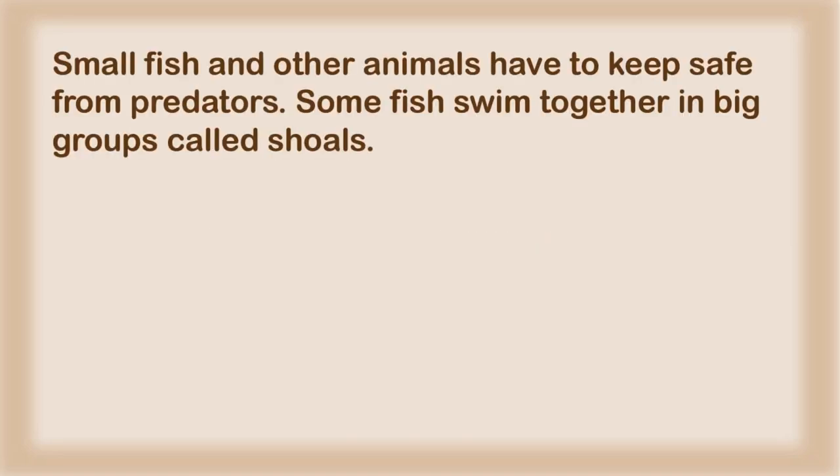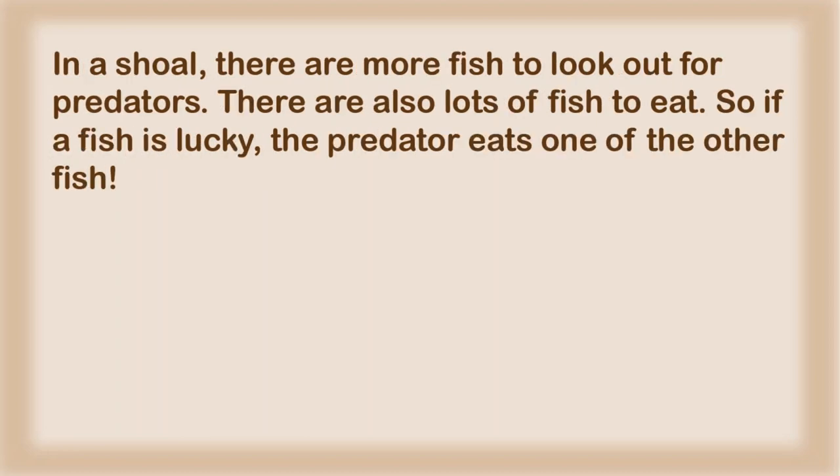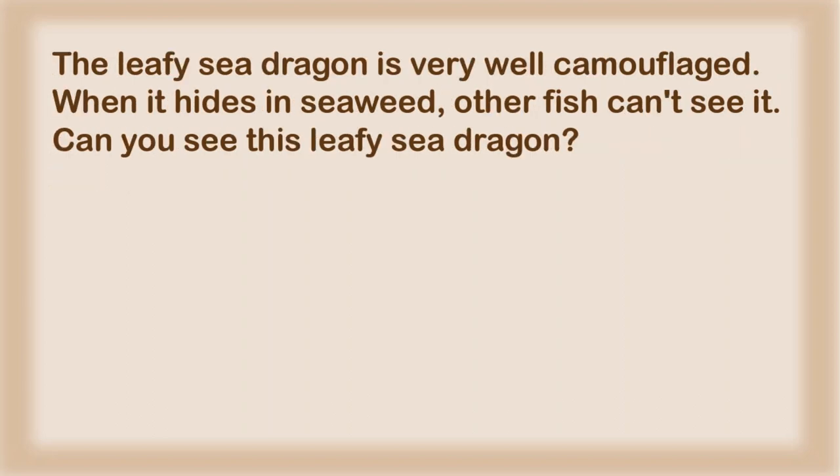Small fish and other animals have to keep safe from predators. Some fish swim together in big groups called shoals. In a shoal, there are more fish to look out for predators. There are also lots of fish to eat, so if a fish is lucky, the predator eats one of the other fish. The leafy sea dragon is very well camouflaged. When it hides in seaweed, other fish can't see it.